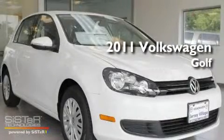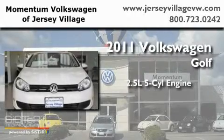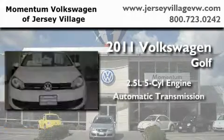This is a brand new 2011 Volkswagen Golf. It features a 2.5-liter 5-cylinder engine and an automatic transmission.